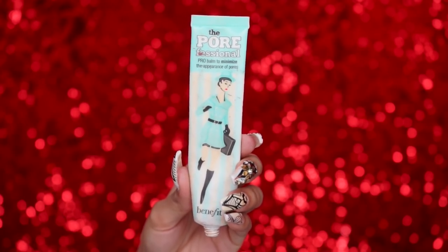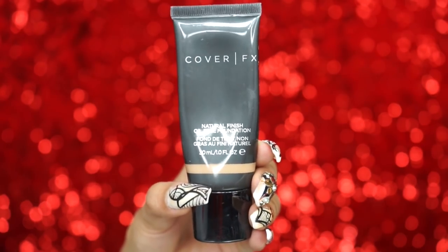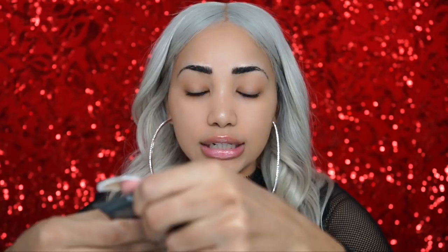To prime my face I'm using Benefit's Porefessional primer — it's so old, I really need a new one, but we're just going to squeeze out whatever is left and apply it on my T-zone. Once that's blended in, I apply foundation. Today I'm using Cover Effects Natural Finish Oil Free Foundation in the shade G+60. It's basically empty too, but I managed to get enough out to finish this video. I'm using a brush to blend that in.